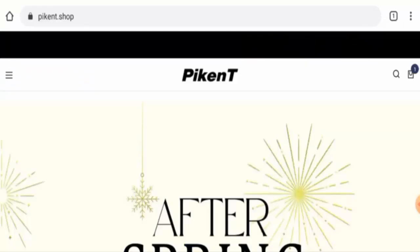Hi everyone, welcome to all of you. In today's video, we are going to provide you with an unbiased review of Buyken. Please stay connected with us.